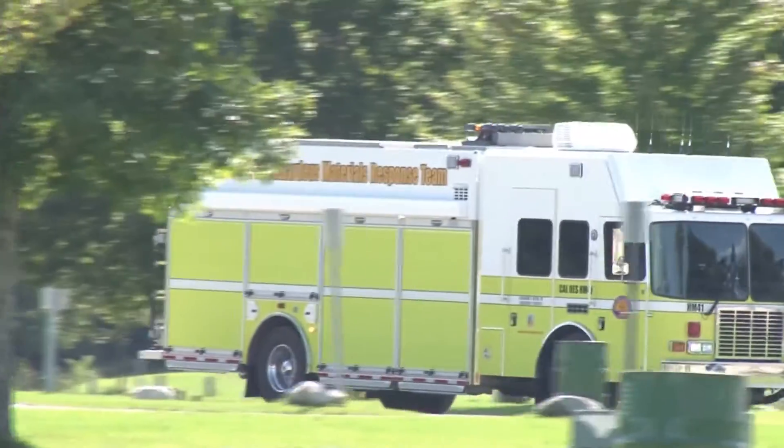Big Tactical Response. This is one of 12 HME Cal OES hazardous material response vehicles on its way to California.